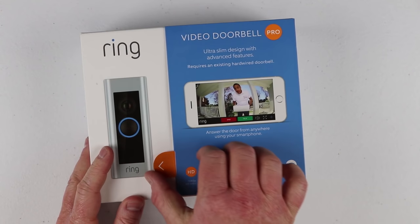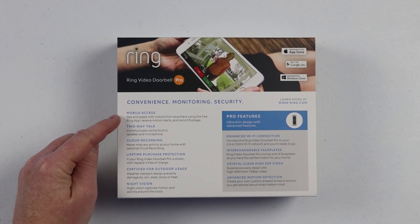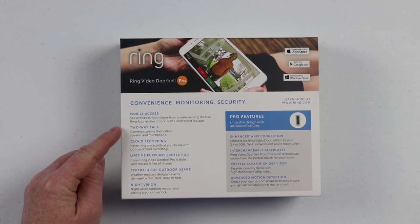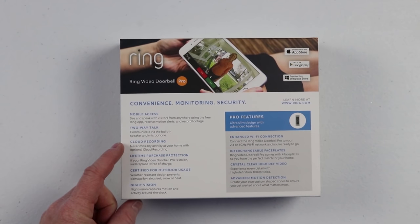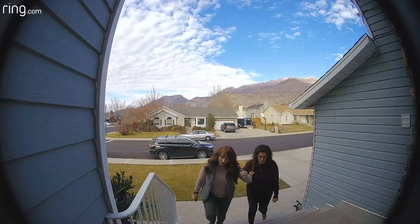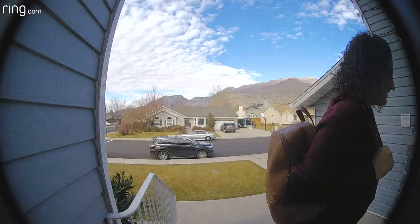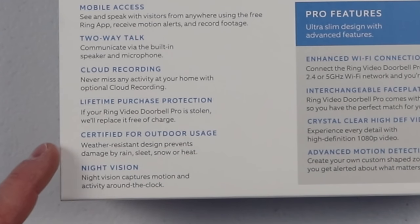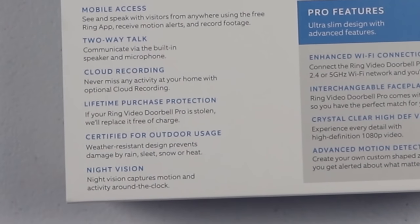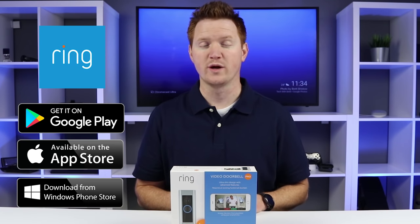The Ring Video Doorbell gives you several key features. First, it has mobile access — you can access your doorbell from anywhere on your mobile device. Second, it gives you two-way talk so you can communicate through the built-in microphone and speaker. Next is cloud recording — you'll never miss a moment because it records motion as well as doorbell rings, and you can watch any time. It also has lifetime purchase protection, so if anything happens like the device being stolen, they will replace it. It is certified for outdoor use in rain, sleet, snow, or heat, and it has night vision so it captures every motion around the clock. The Ring Video Doorbell is available for iPhone, Android, or Windows phones.